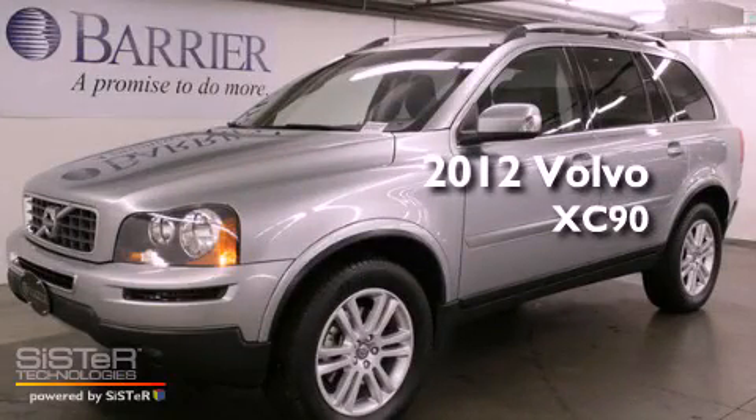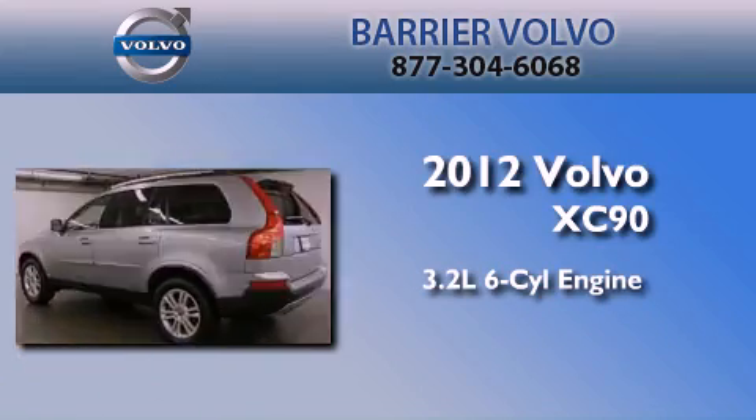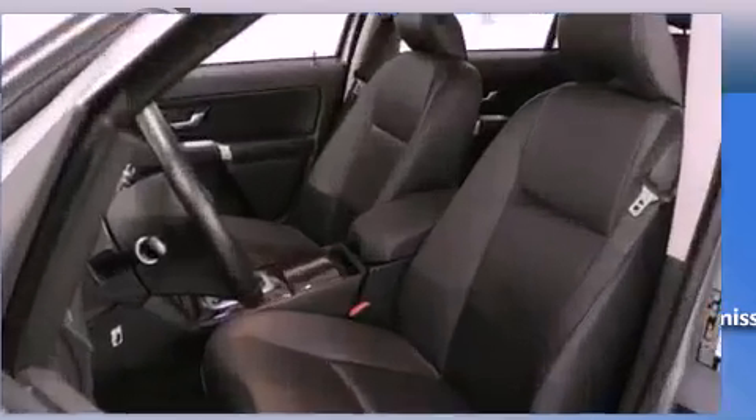This is a certified pre-owned 2012 Volvo XC90. It features a 3.2-liter six-cylinder engine, a six-speed automatic transmission, and all-wheel drive.